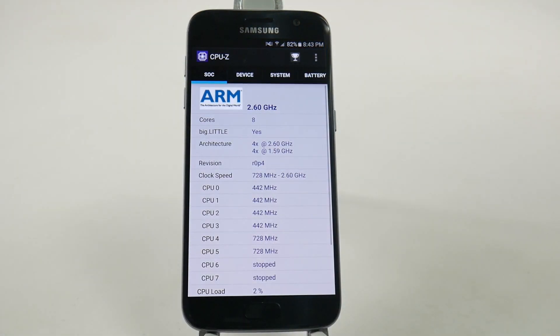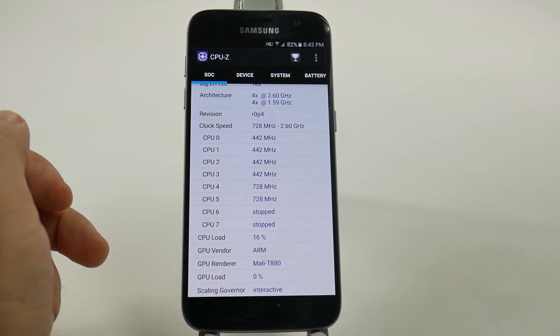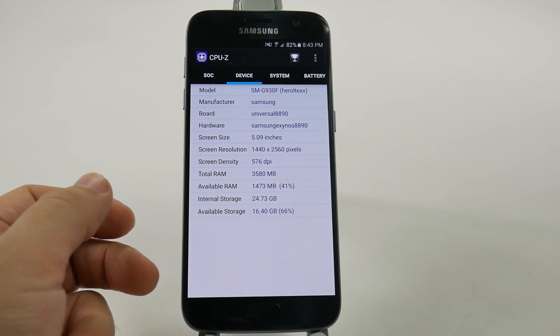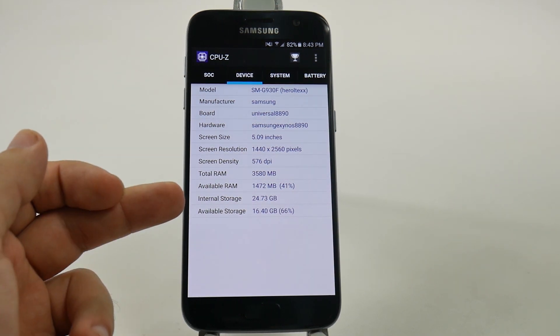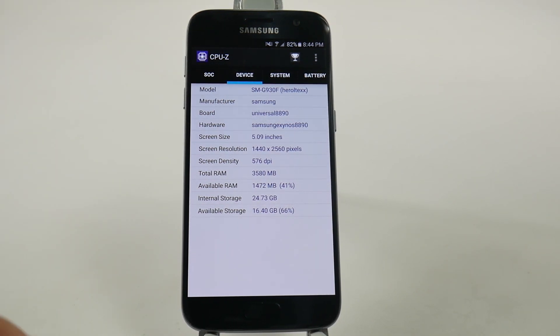First, let's see the version of the device we have here. We do have the Exynos processor version, so it's going to be the Octa-Core at 2.6 and 1.6 GHz speeds, and we do have the Mali T880. The screen size is going to be 2560x1440 with a 5.09 inch display. It's going to have 4 gigs of RAM, or more accurately 3,580 MB. The internal storage available right now is 16 gigs, and total it comes with 24.73 gigs. Again, this is the Exynos 8890 version, so this is not the Snapdragon 820 version.